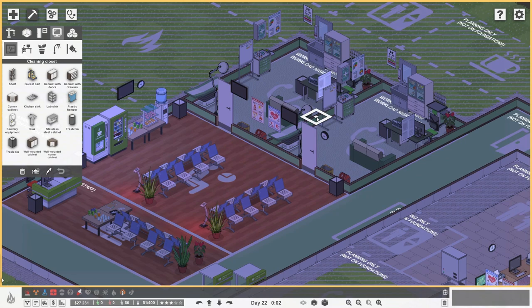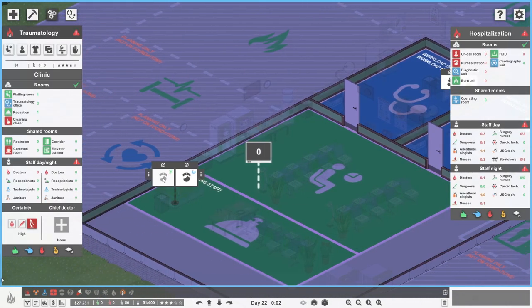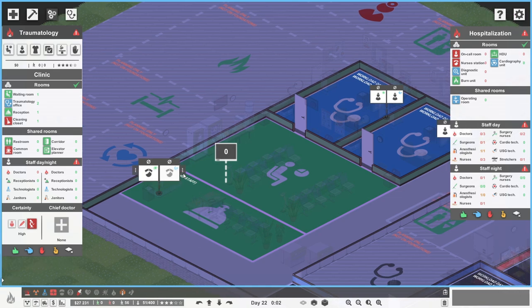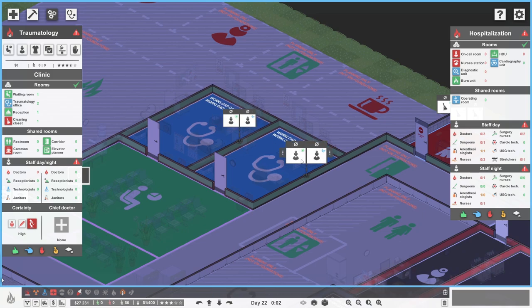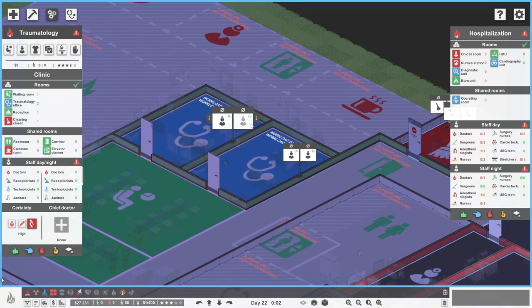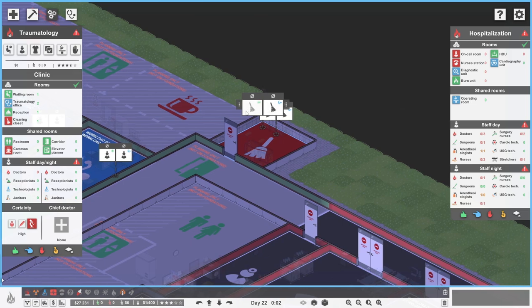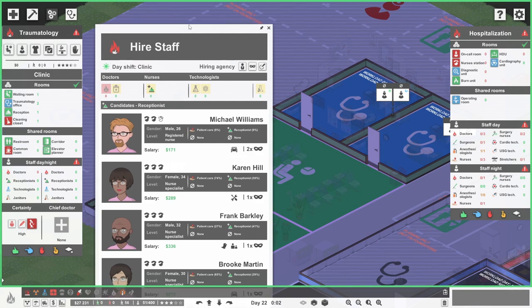We're going to need nighttime people as well. We'll have to hire a daytime receptionist and a nighttime receptionist, then two daytime doctors and maybe one nighttime doctor, and a daytime and a nighttime janitor. Our wage bill is going to go up loads.